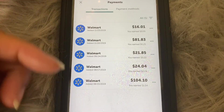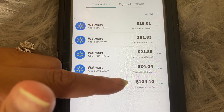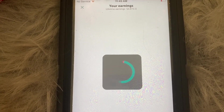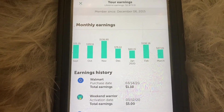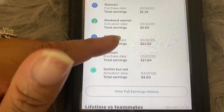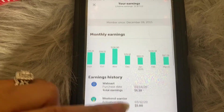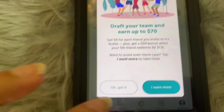Under 'Payments,' you can see your pay-with-Ibotta purchases — I paid with Ibotta at Walmart five times, earning a dollar, 24 cents, 22 cents, 25 cents, and 5 cents on each purchase. Under 'Earnings,' from September to December 2019 and January to March 2020, my highest month was February at 106 dollars. My lifetime earnings versus teammates are $2,873, and your teammates are the people who signed up using your referral code.